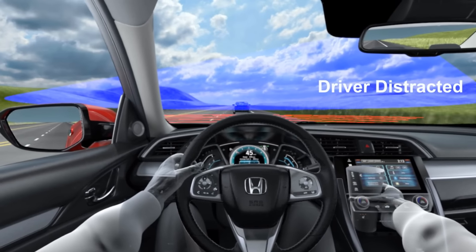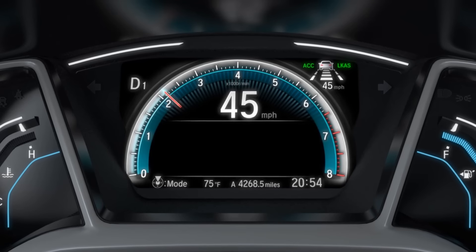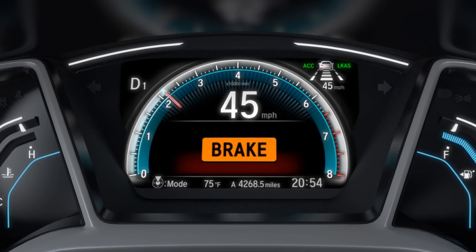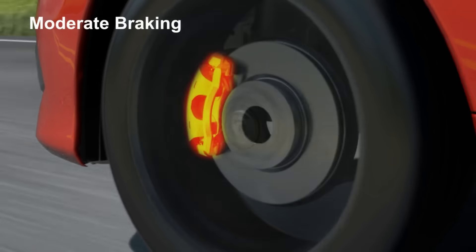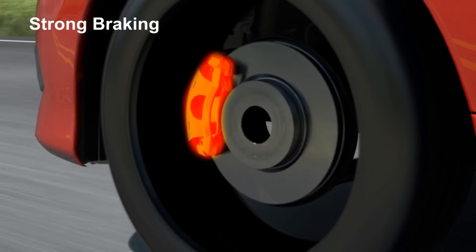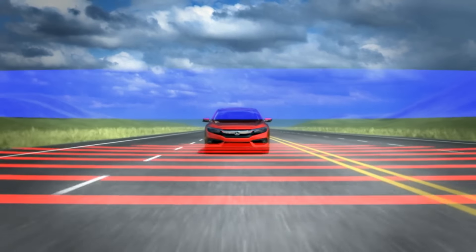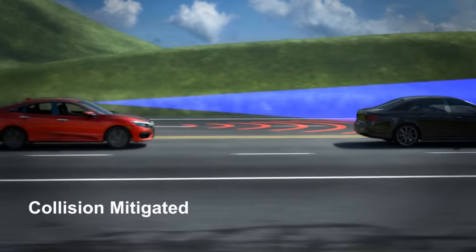In this example, the driver is distracted when he drops a cup of coffee. The fast-approaching vehicle in front triggers the forward collision warning. At first, the automatic braking may be moderate, and then progressively stronger. The system applies the brakes until a safe speed differential is achieved and the collision is mitigated.